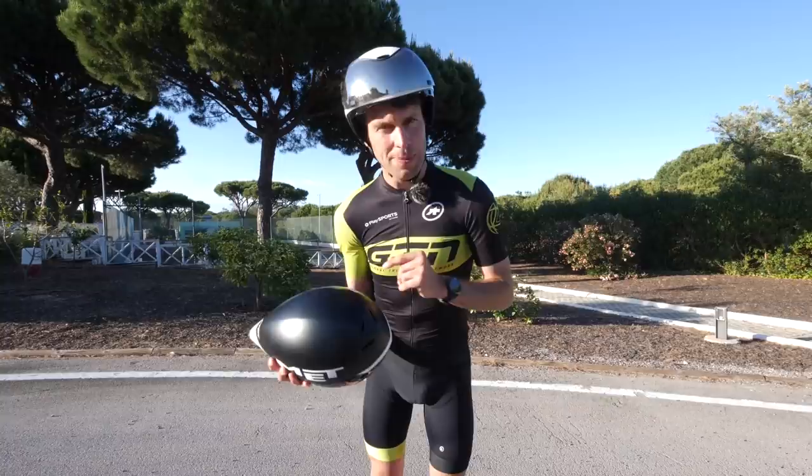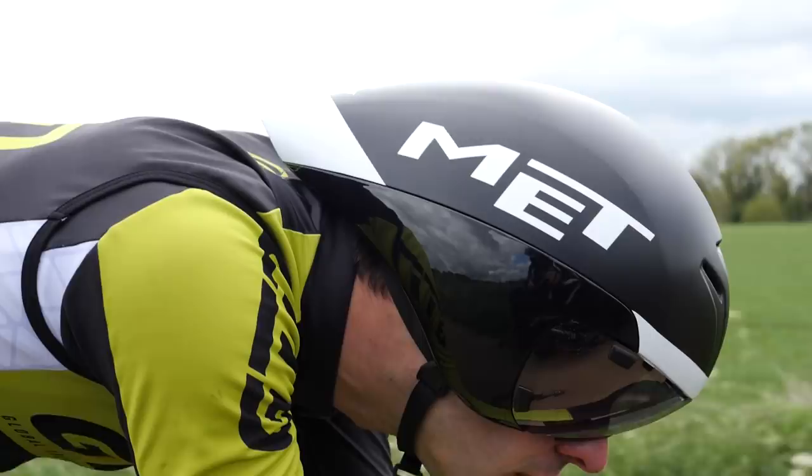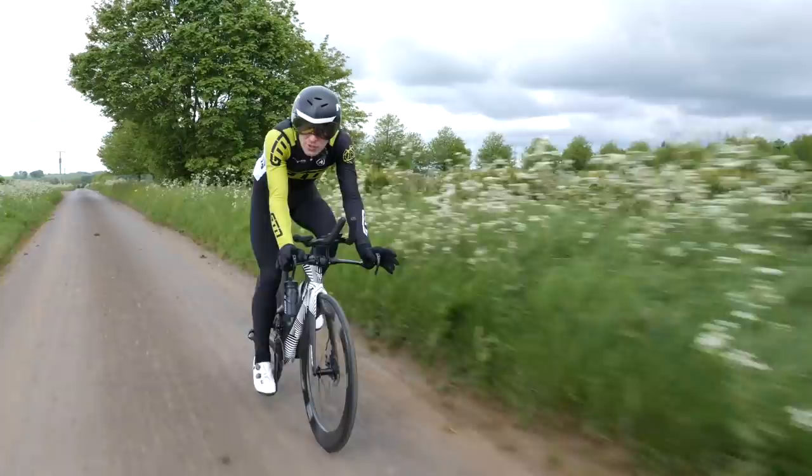The long tail aero helmet has a long, sleek, streamlined profile that is designed to almost sit snugly into your upper back, meaning that the air can stay attached to your body as long as possible and ultimately flow as smoothly as possible. That streamlined profile helps to reduce drag, meaning less resistance to your forward propulsion.